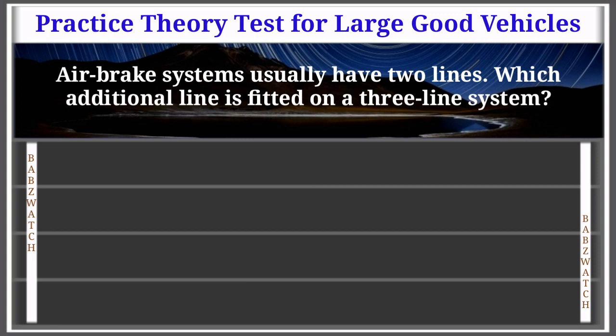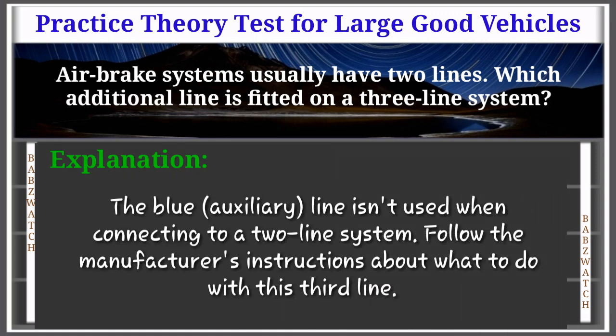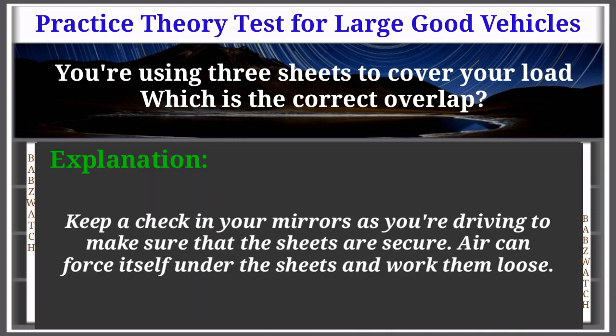Question 28 of 50: Air brake systems usually have two lines. Which additional line is fitted on a three-line system? Emergency; service; electrical; or auxiliary. The correct answer is: auxiliary. The blue auxiliary line isn't used when connecting to a two-line system. Follow the manufacturer's instructions about what to do with this third line. Question 29 of 50: You are using three sheets to cover your load. Which is the correct overlap? The correct answer is A — keep a check in your mirrors to make sure the sheets are secure, as air can force itself under the sheets and work them loose.